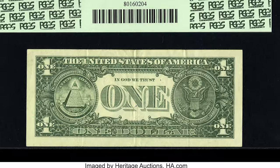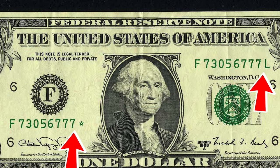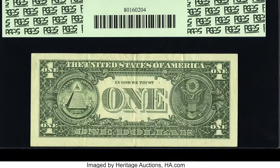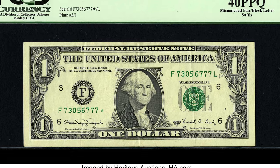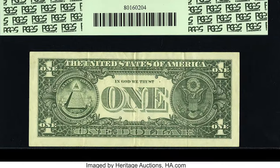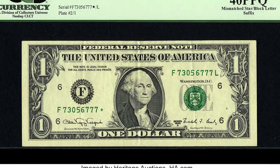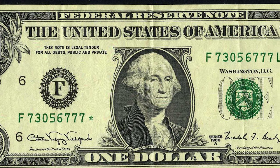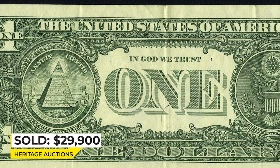Moving on to this 1917 $1 bill in Extremely Fine 40 condition — a briefly circulated banknote with mismatching serial numbers with different suffixes. This may well be the ultimate web note error. It was saved by pure happenstance by a bank teller who kept the occasional odd item that came across her window in an envelope, noting that the web notes were different. It sold for $29,900 at Heritage Auctions.